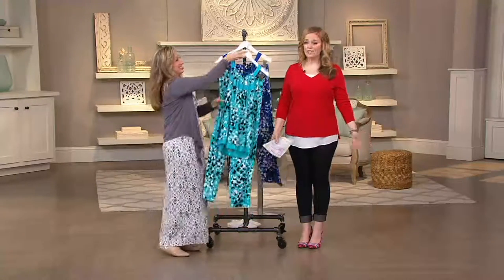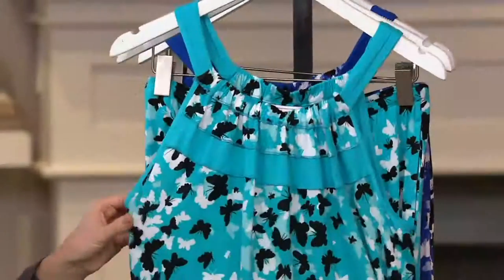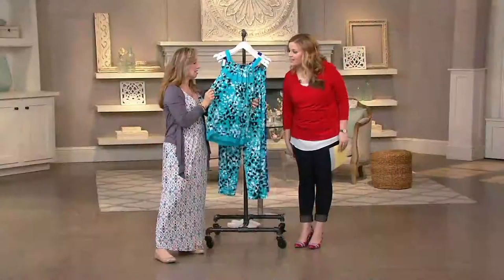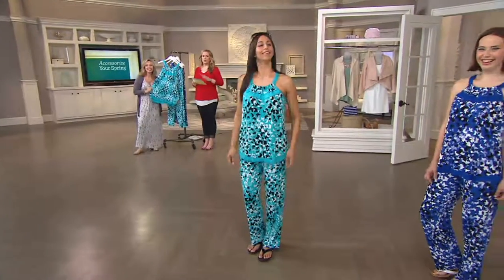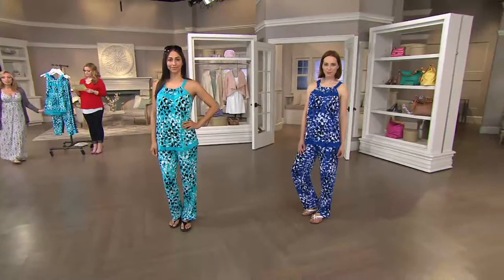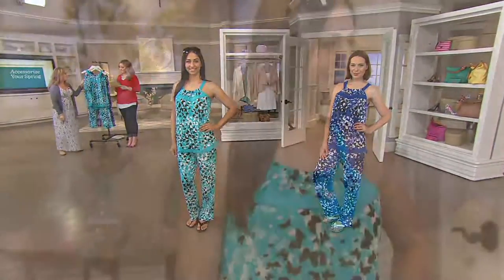And why not? This top is so completely comfortable — wouldn't you want to wear that throughout your day if you could? We love to stretch it a little bit and say wear your pajamas with other things, but that's entirely up to you. This has that really modern look to it. What a cute pair of pajamas, and how fun to get compliments on your pajamas.